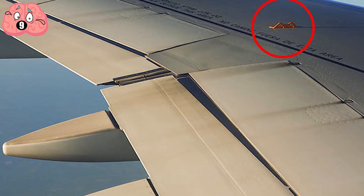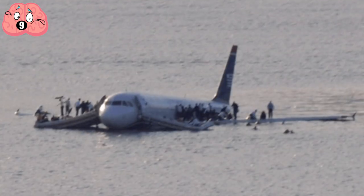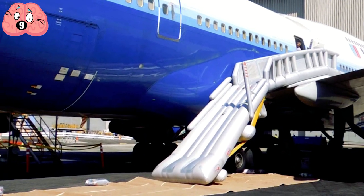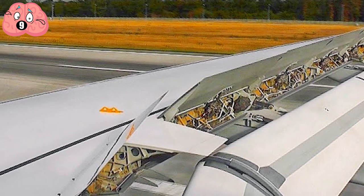No, that's not for lifting the plane. This is part of the evacuation system. If the plane is forced to land somewhere that you can't use the stairs or the terminal boarding bridge, the crew will deploy inflatable chutes from the emergency exits.